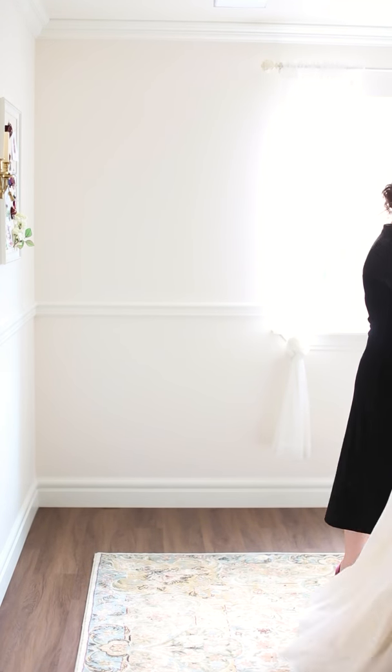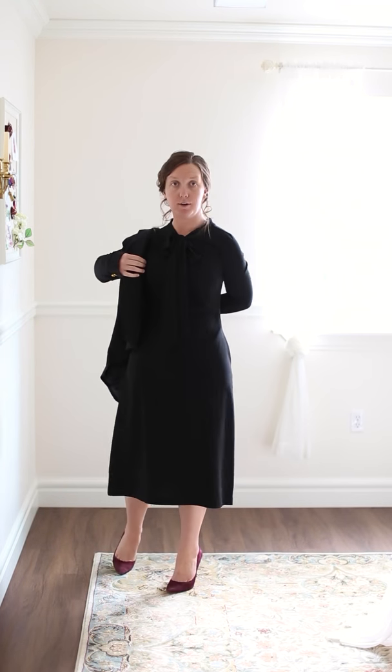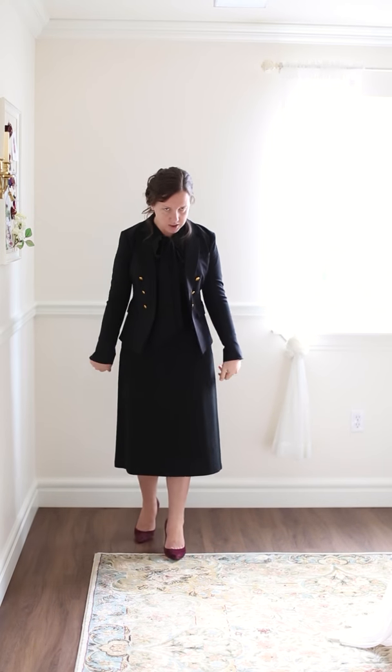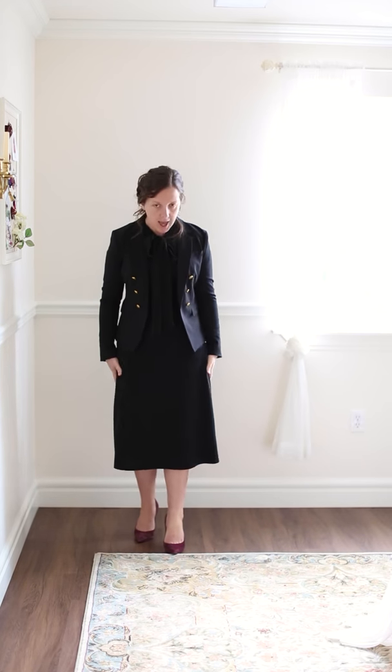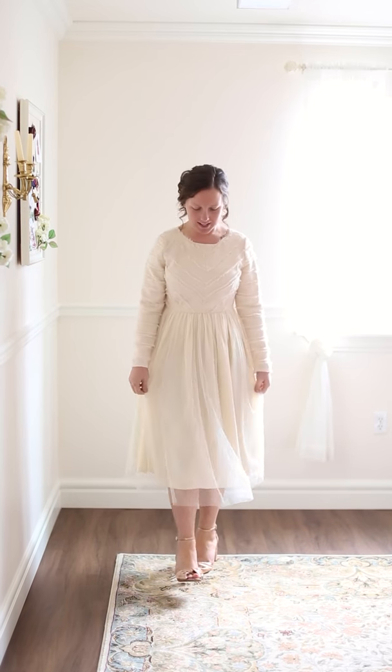Let me throw on the blazer so you can see. I'd suggest maybe a pattern blazer, but if you want to go all black, this is what it would look like — a classy, structured, tailored look. It's fitted but not tight, just the right amount of tailoring. This is the Modern Minimalist Dress.